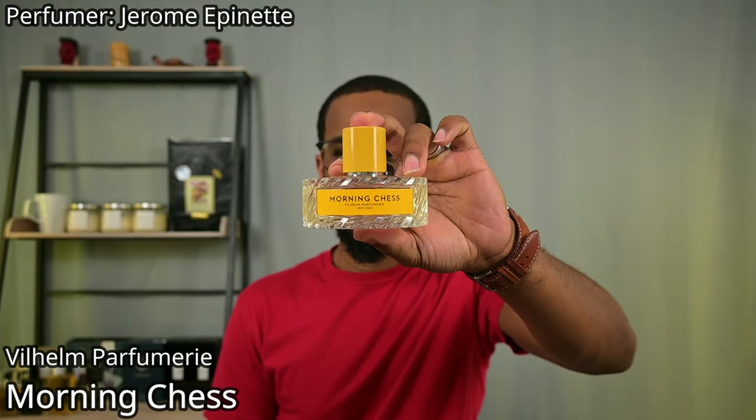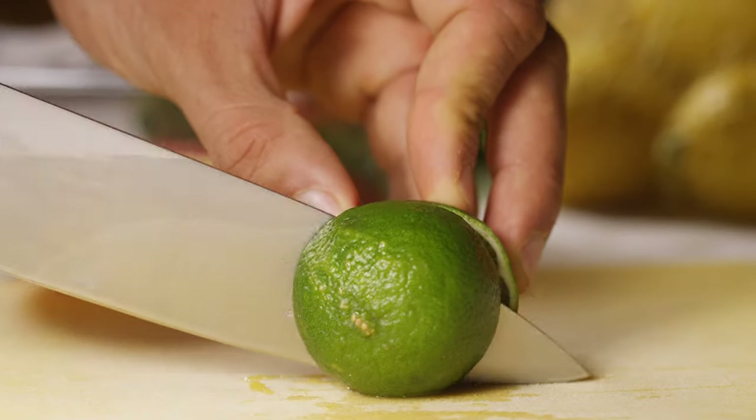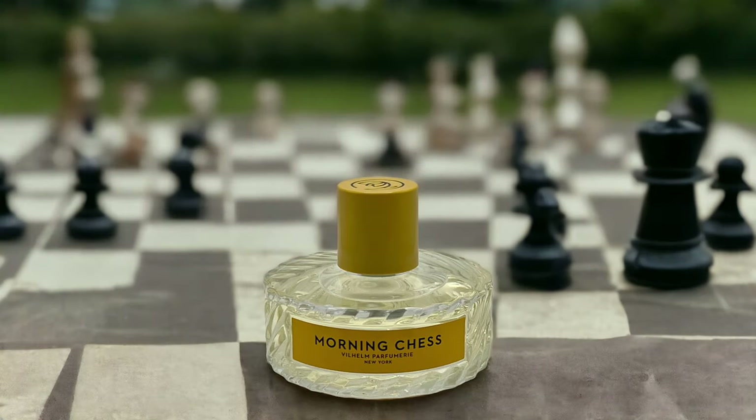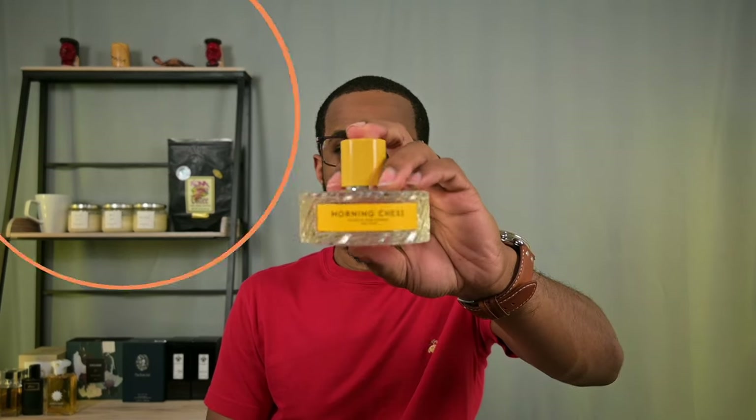Next up from the house of Vilhelm Parfumery, this is Morning Chess — a new favorite of mine. Very nice bergamot off the top. It shares a similarity to Beach Hut Man in that it has a note of galbanum, which is a very bitter green resin. The main difference is there are no mint accords, and it has a leatheriness mixing with that galbanum that makes this fragrance awesome. It's essentially a green, woody dry-down with bergamot giving it a fresh and classy character — easy signature scent choice.